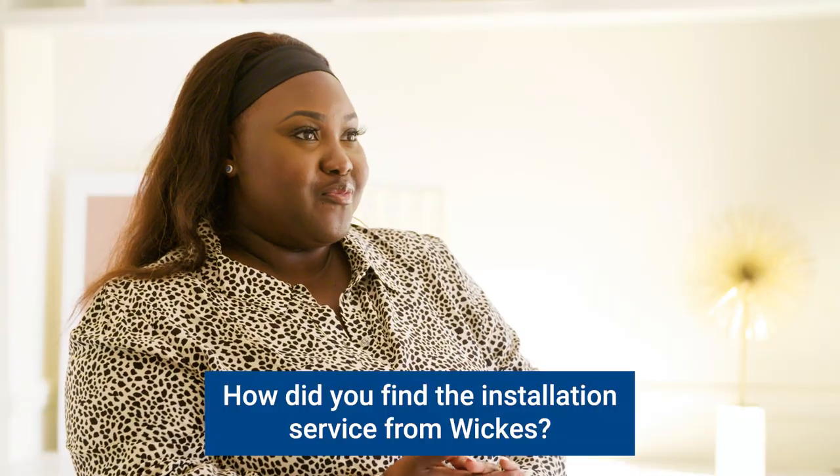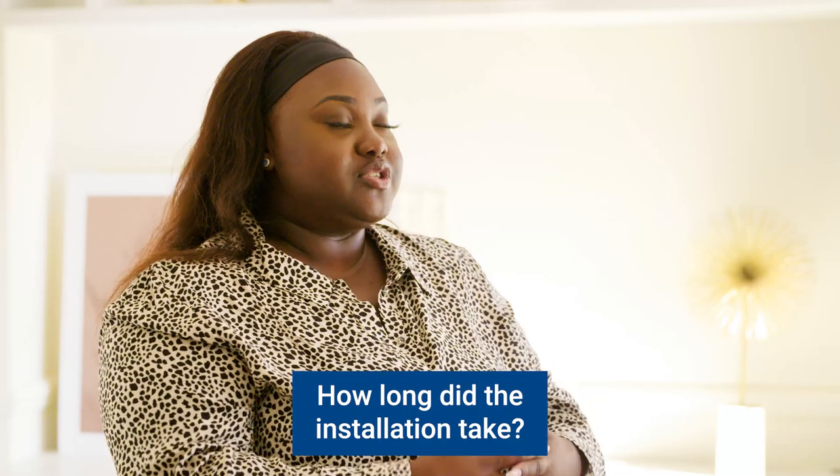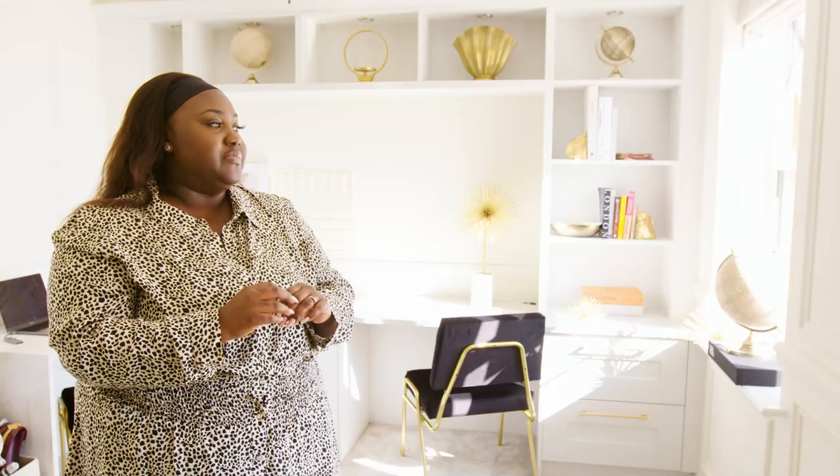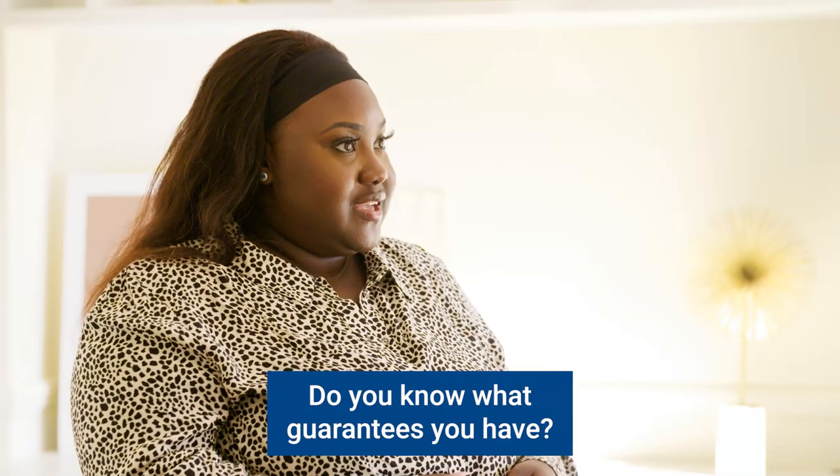The installation service from Wix was very professional. We had our builder called Ricky. The carpets were covered so that when they were going in and out, it didn't ruin the carpets or anything. The whole experience was just really, really good because he was very accommodating to our needs. The installation took two solid days, and then we had an extra day for finishing up with painting and some switches and things like that. There's a two-year guarantee, so if anything happens within two years, our builder can come back and fix it for us.